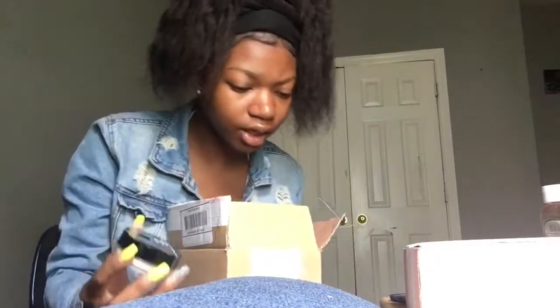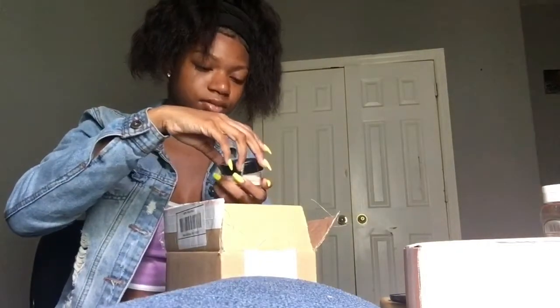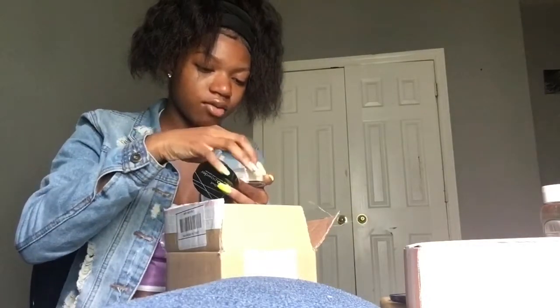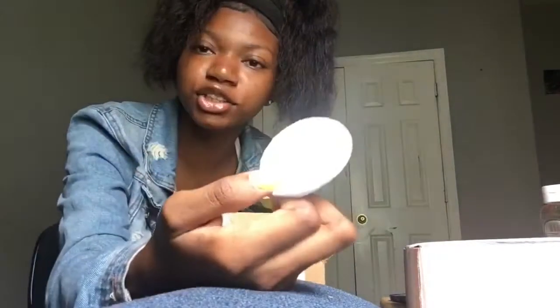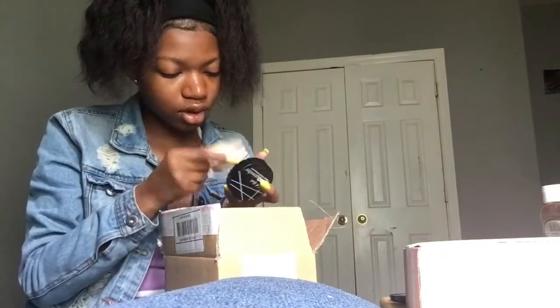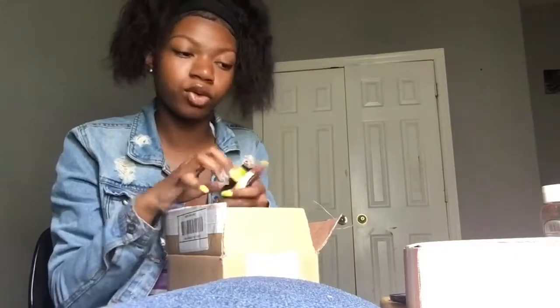Next on the list is LA Girl Pro Powder HD Setting Powder, and I got it in banana yellow of course. I don't know — I thought it was going to be one color, but okay. I got a little pattern with it — that's cute. I'm scared though. I feel like it might be ashy on me. I saw banana yellow and I knew that's what I'd been seeing brown skin girls using.